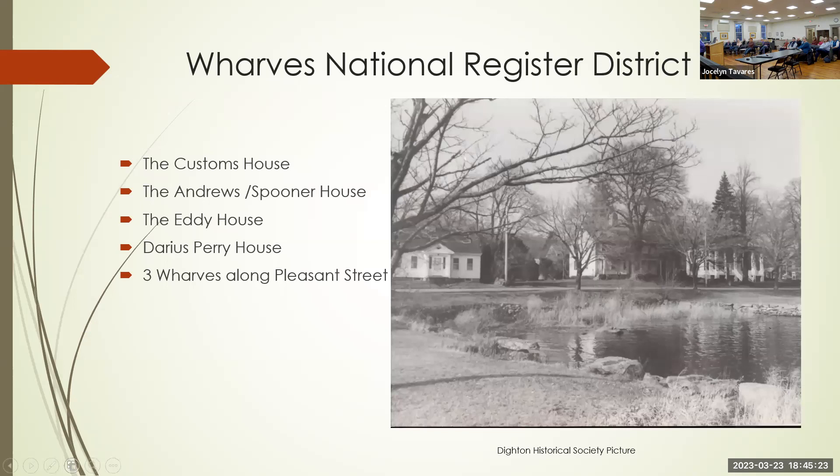The Wharfs National Register District includes the Customs House, the Andrew Spooner House, the Eddie House, the Darius Perry House, and the three wharfs along Pleasant Street. This is a special area because I grew up on Pleasant Street.